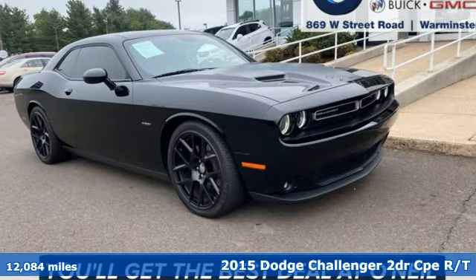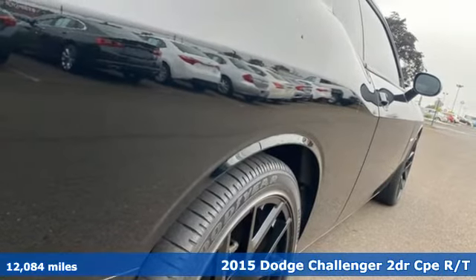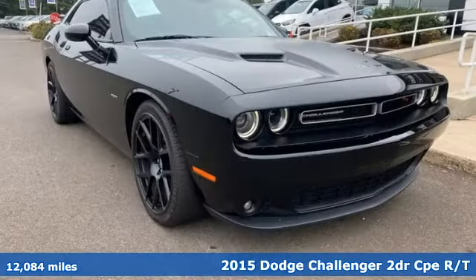Here's a 2015 Dodge Challenger. Come on, let's get real. Muscle wins every time. And this Challenger delivers.